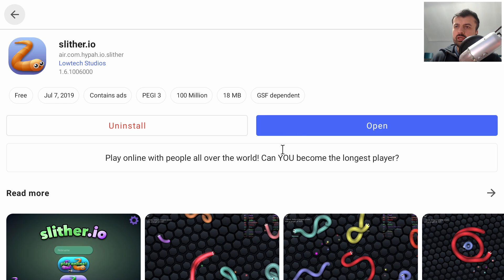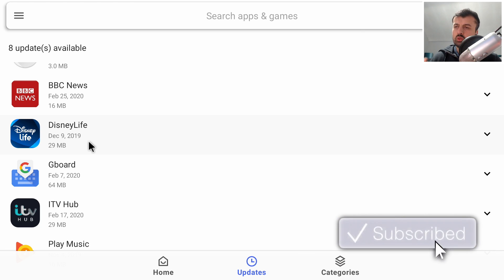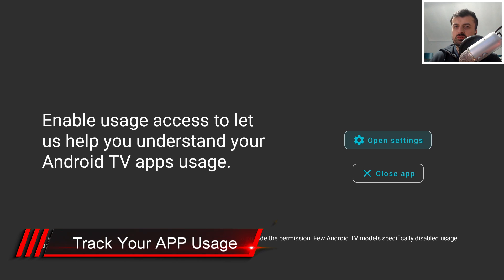Let's install this game — click Install and we can see it's now installed. Aurora Store is a fantastic application that gives you access to the entire Play Store and I highly recommend it.